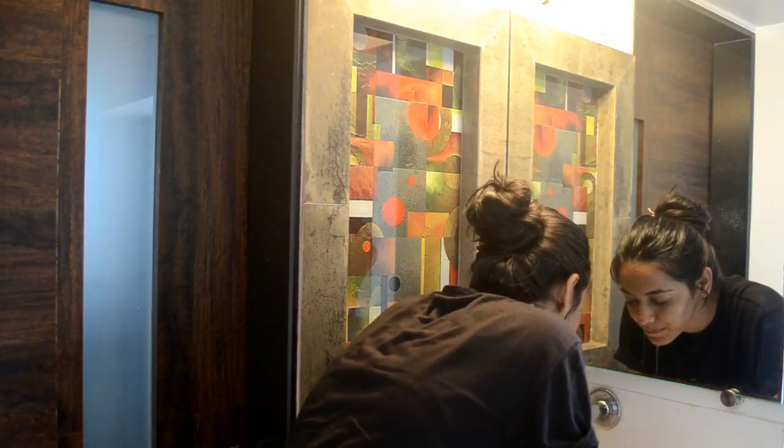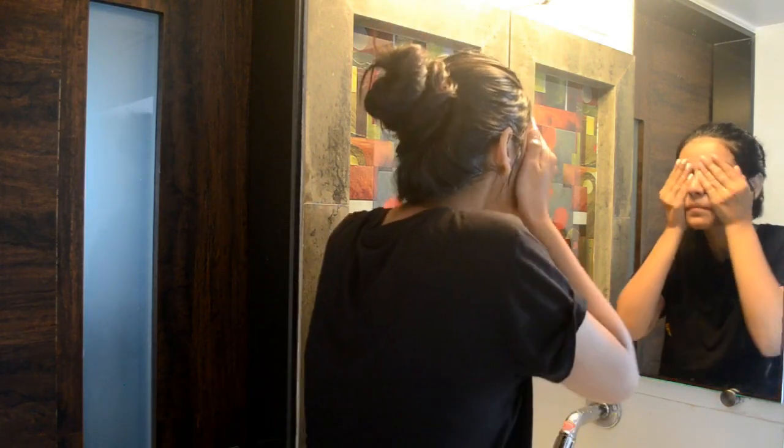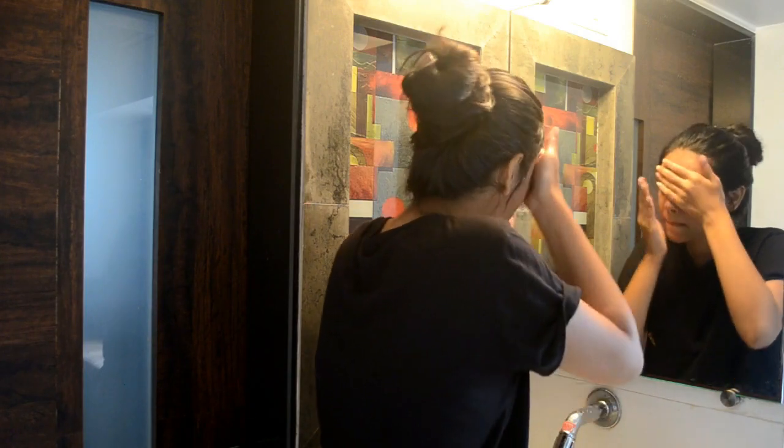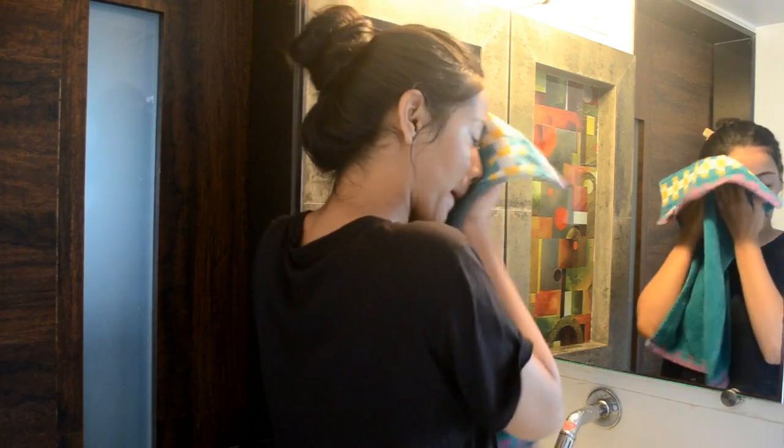For my nightly routine there are a few steps. Whenever I get back home I like to wash my face with water and get rid of makeup as much as I can. With just water, my makeup comes off about 80 to 90 percent because I don't use a lot. After that I take a napkin and just pat my skin dry.